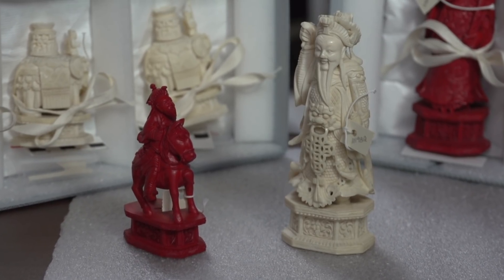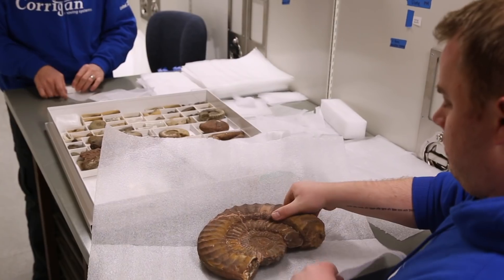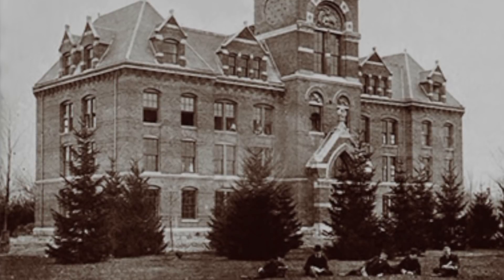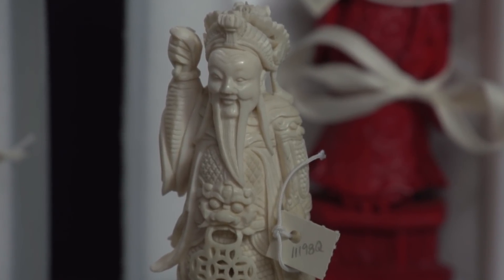These are pieces of an ivory chess set that came to the University of Michigan in 1886. This chess set and some of the objects you see behind me were on display in the original University of Michigan Museum, which opened in 1881, and they were on display until 1928 when that building closed.